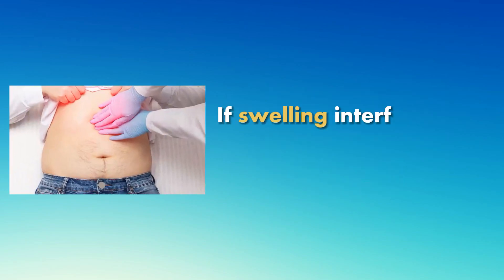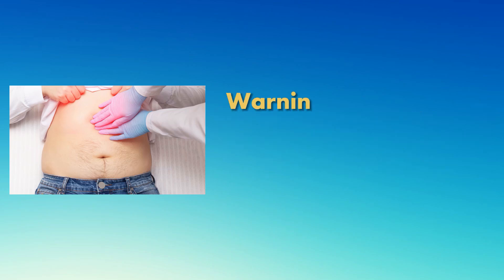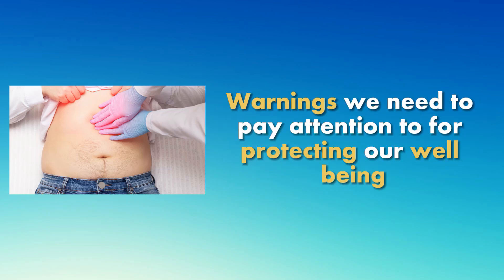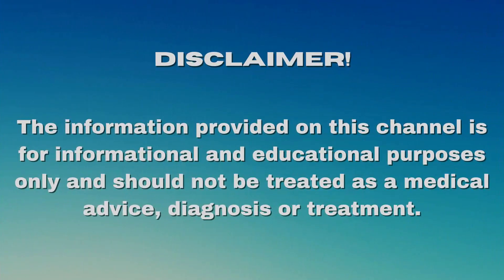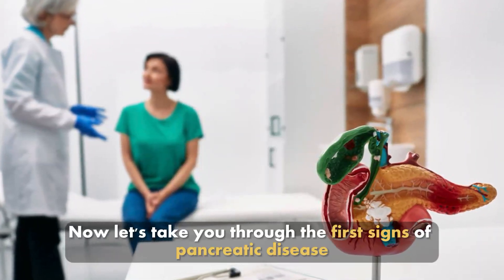If swelling interferes with these functions, our body gives us warnings we need to pay attention to for protecting our well-being. Please note: the information provided on this channel is for informational and educational purposes only and should not be treated as medical advice, diagnosis, or treatment. Now, let's take you through the first signs of pancreatic disease.